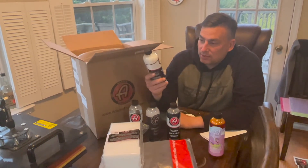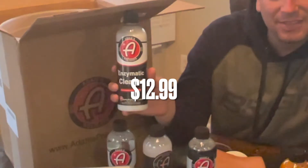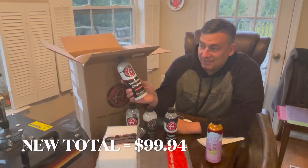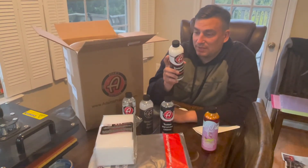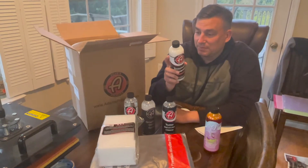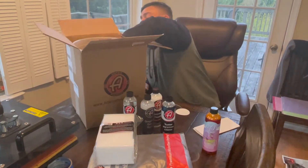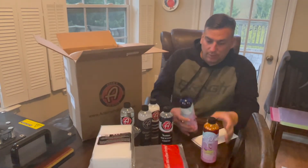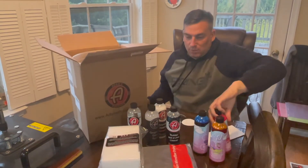I have no idea what this is. Enzymatic cleaner. I don't know — I think that's for the house. I'll have to check that out. That's got to be a rainbow one.